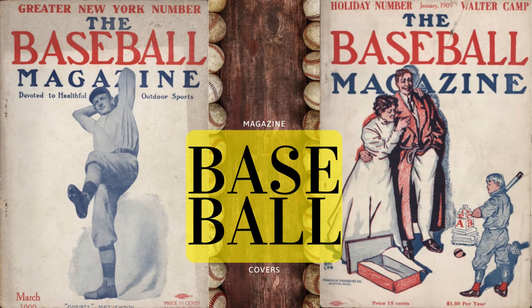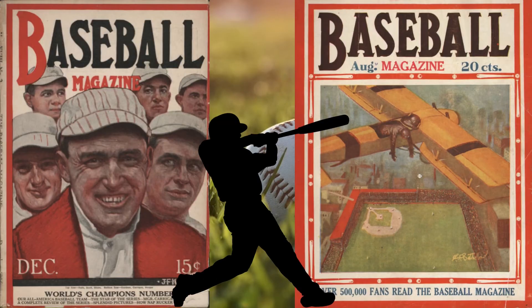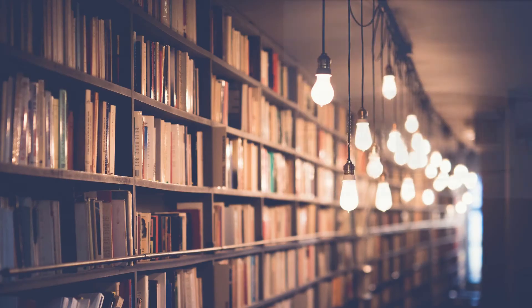The entire run can be found in the Sullivan Family Baseball Research Center, located at the Central Library on the eighth floor. Many of the early covers have original artwork by well-regarded illustrators and painters of the day.